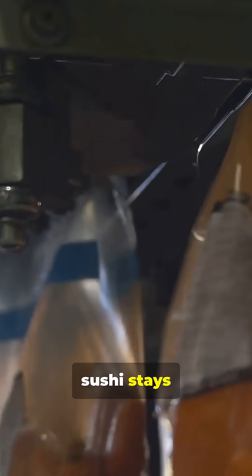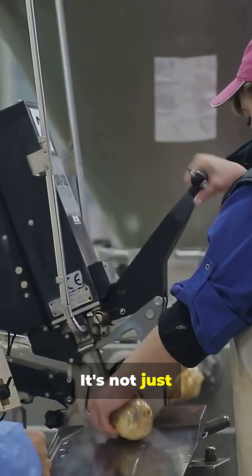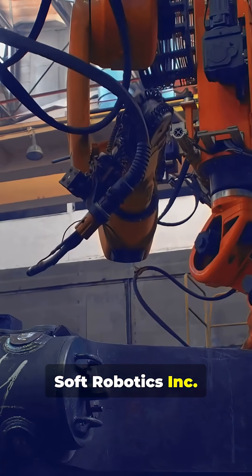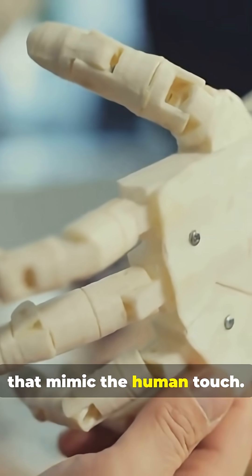Ever wondered how your supermarket sushi stays perfectly packed? It's not just human hands behind the scenes. Soft Robotics Inc. is transforming the way food is handled using soft modular grippers that mimic the human touch.